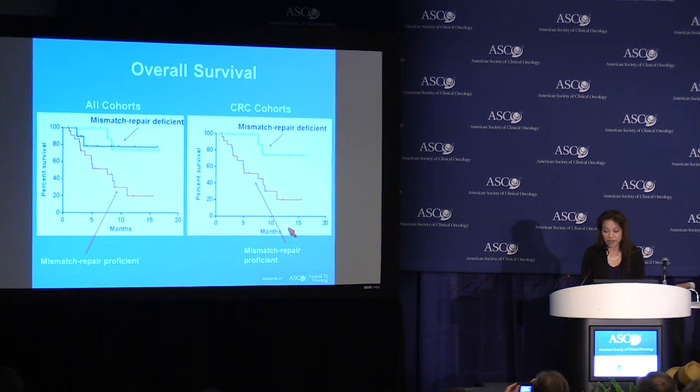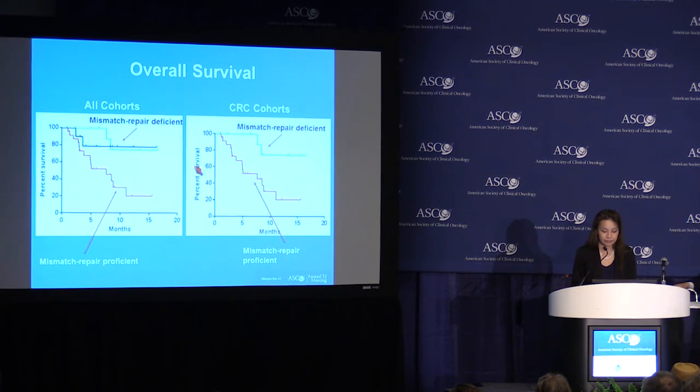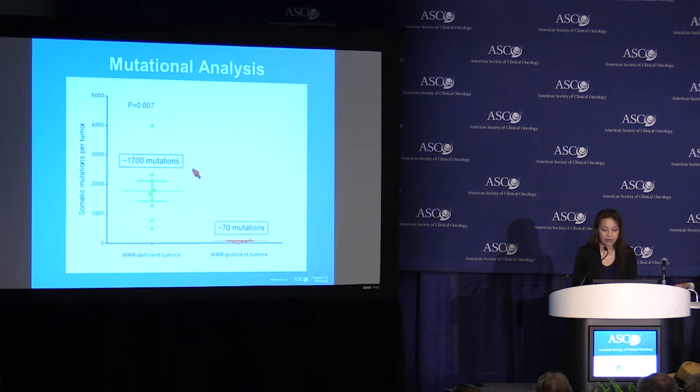These are the overall survival curves. It looks very promising for the mismatch repair-deficient cohorts, with the median overall survival not being reached. Whole exome sequencing was performed in a subset of patients where tumor tissue was available. In the mismatch repair-deficient cohort, we saw approximately 1,700 mutations, and in the proficient cohort, approximately 70 mutations.